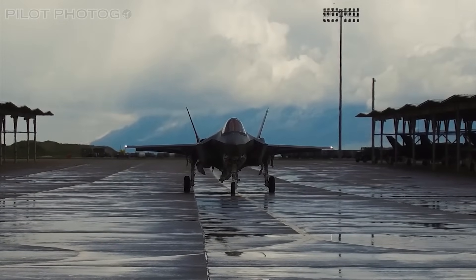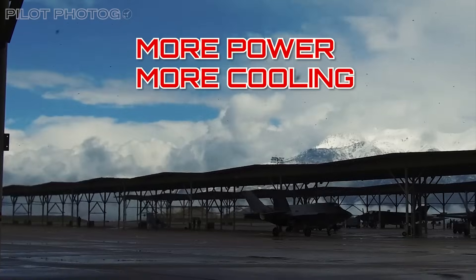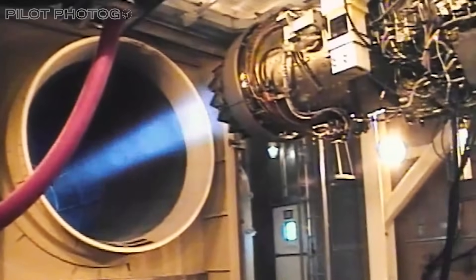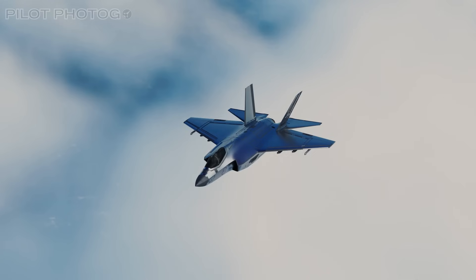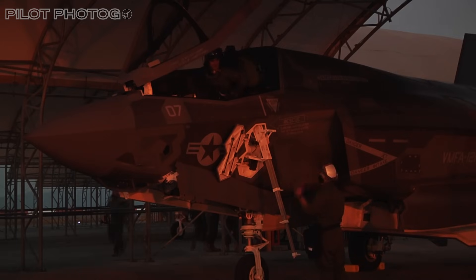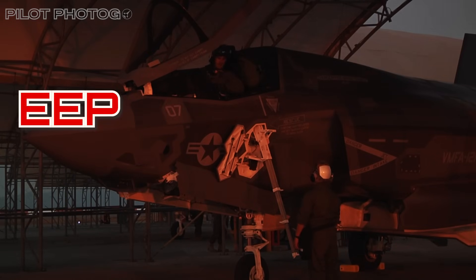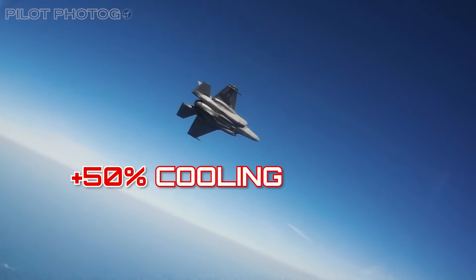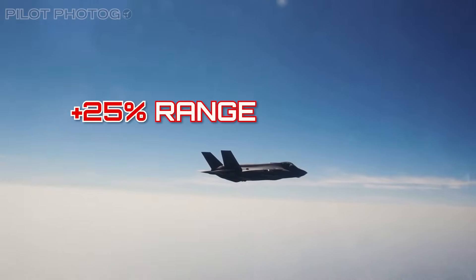Getting back to the upgrades — in order to power all these advanced systems, the F-35 is going to need two things: more electricity and more cooling, both of which come from the aircraft's engine. To solve this, General Electric and Pratt & Whitney submitted proposals for an engine upgrade competition. After an extensive review, the DOD settled on upgrading the existing Pratt & Whitney F-135 engine, in the form of the Enhanced Engine Package, or EEP. The EEP will give the F-35's engine 10% more thrust, 50% better thermal management, and 25% more fuel efficiency — which will increase the Lightning's range or loiter time.